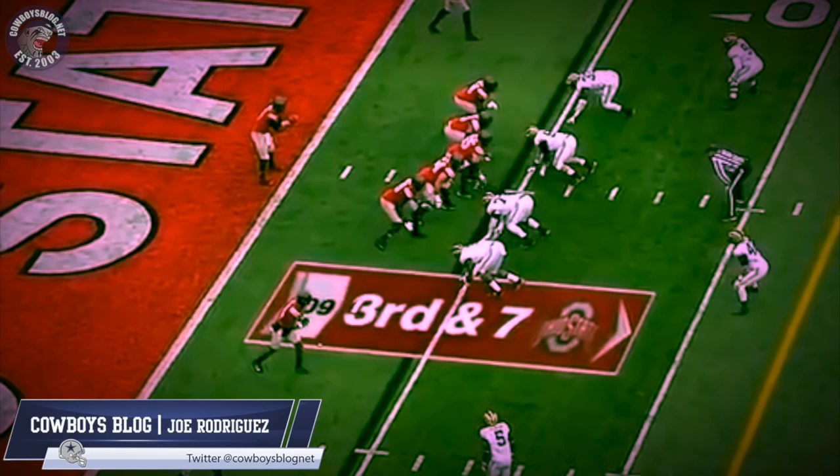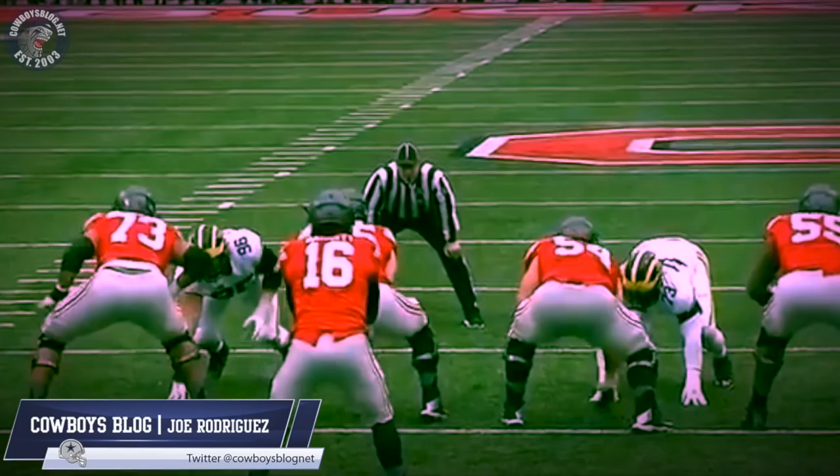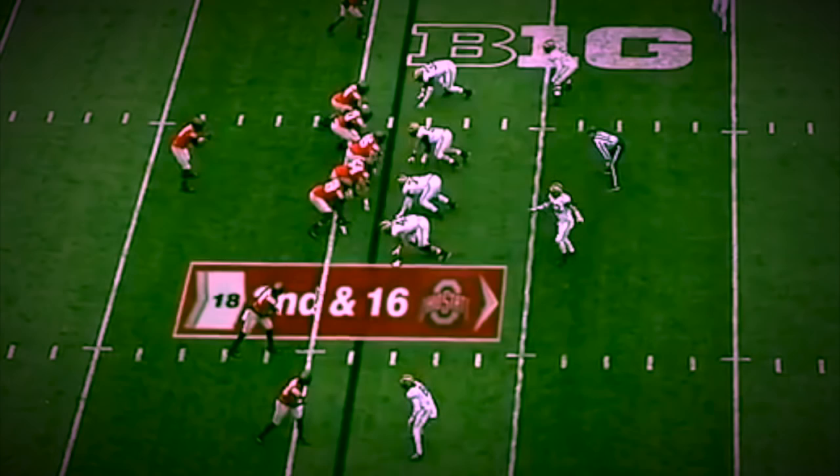Look how he comes around the guy, just pushes him out of the way and gets the pressure. This guy is just a pressure machine. Look at the effort on this play — coming all the way around to get to the quarterback, incredible. And look at this: he's got good quickness. This guy's quick, man.